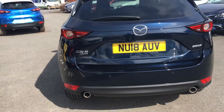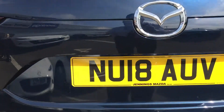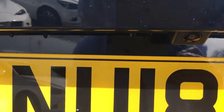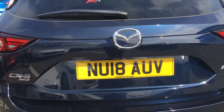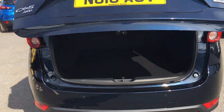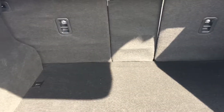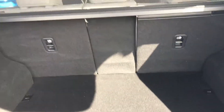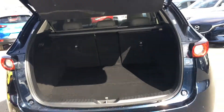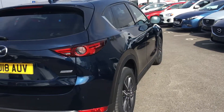Moving around to the rear of the car you can see the privacy glass, and with this being the Sport Nav version you also get a reversing camera. The boot opens on a one-touch system and is automatic, so it will open itself or you can use the key fob as well. You get a great size boot for this car, and the seats fold on a 40-20-40 split if you need that additional space.